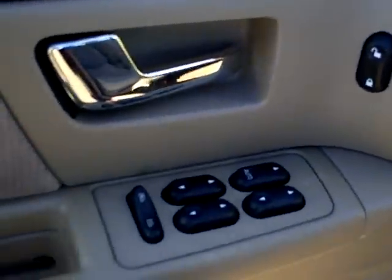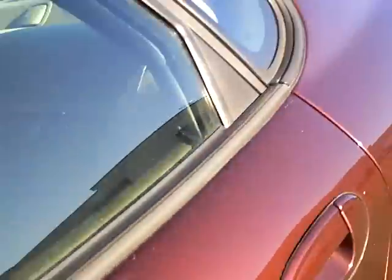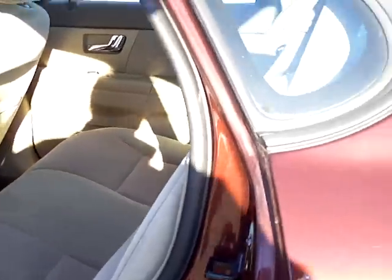Power windows and locks, power driver's seat, cruise control, cassette player — very nice. Let's take a look at the second row seating here. Nice clean interior. This gentleman bought it as a program vehicle from us a few years ago. The trunk has a lot of space in it.